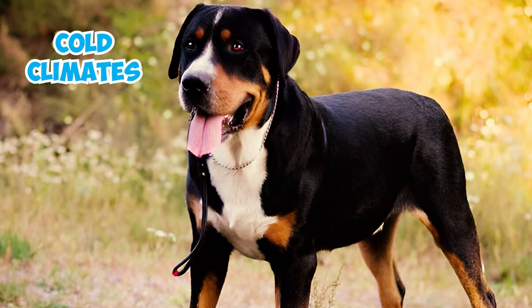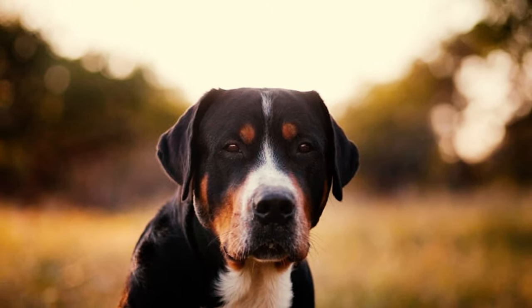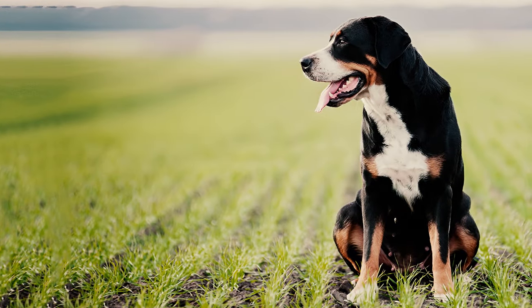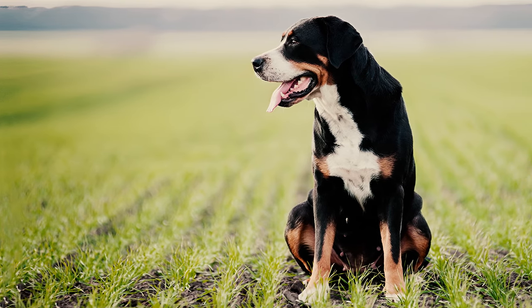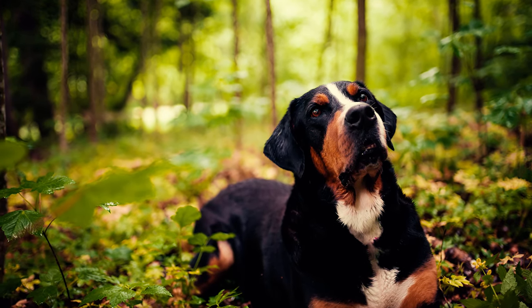Number thirteen: the breed's thick coat is ideal for cold climates, allowing them to play in the snow without concerns. However, they're susceptible to heat stroke, so you should not let them strenuously exercise in hot weather. Offer cool early morning or evening outings, keep them indoors with fans or air conditioning during the day, and provide shade and ample water if they must be outside.